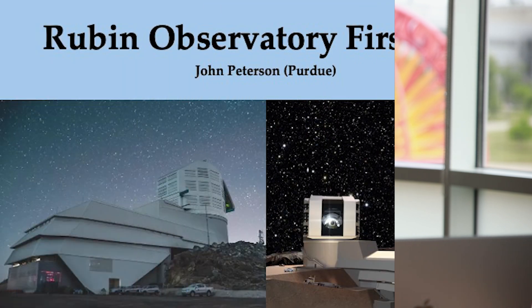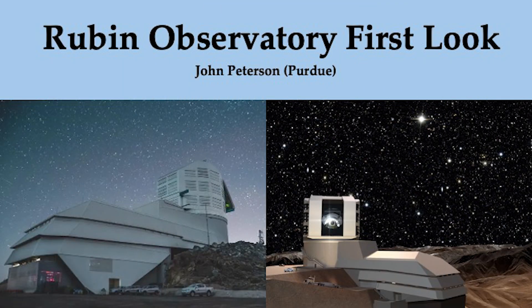If you look at the two images in this slide, you'll see the Rubin Observatory last year on the left, and on the right is an artist's impression of Rubin drawn with a simulation of the stars and galaxies in the background that I did many years ago. This kind of showed the long journey going from a concept on a piece of paper to the actual Rubin Observatory.